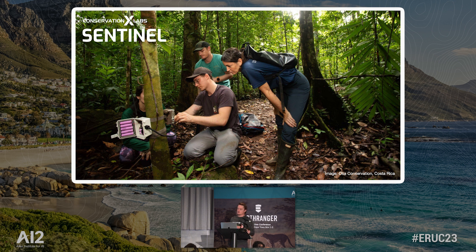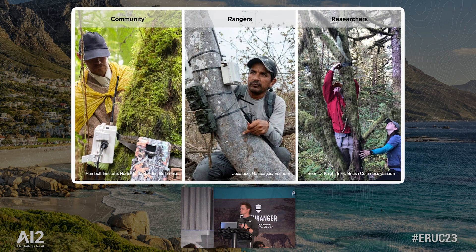Sentinel at its core is about trying to upgrade those existing camera traps that are out there in the field with the ability to intelligently upgrade them with AI and a satellite connection. But really, what this is about is trying to empower those who are on the front lines of conservation. We've deployed in a number of use cases, but I'm going to highlight a few quickly.